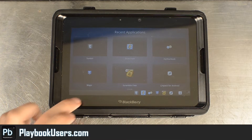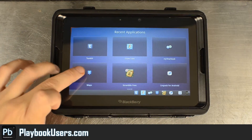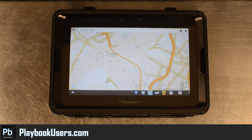Hello, this is Chris with playbookusers.com and we're going to look at another Android application that's been converted over to the BlackBerry PlayBook. We have more information about this on our website, so you can join our forum, request links to apps, anything you want over there. We'll try to respond to you as soon as possible.